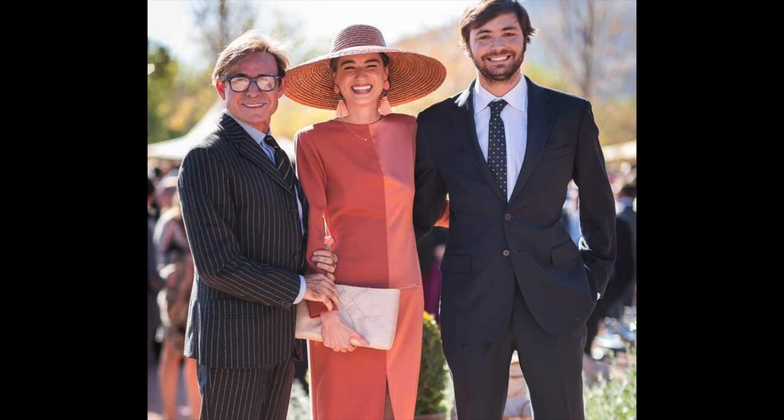Rule number one: most weddings are semi-formal. Spanish weddings are generally a lot dressier or more formal than American weddings. For example, wearing wedges and a sundress, or guys wearing khakis and a blazer — that's pretty normal in Florida, but not the case here. For men, you'll normally wear a two-piece suit with a matching jacket and slacks. Ladies wear a nice dress or a jumpsuit — called a mono — with heels. When in doubt, go with the dressier option.